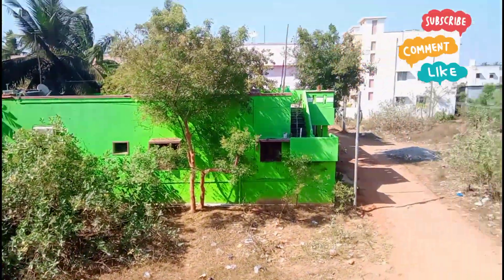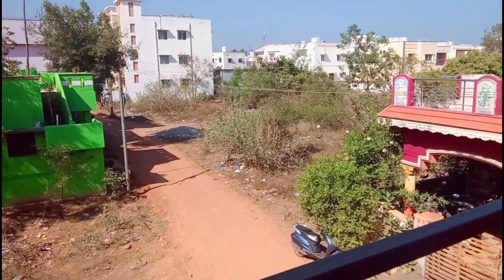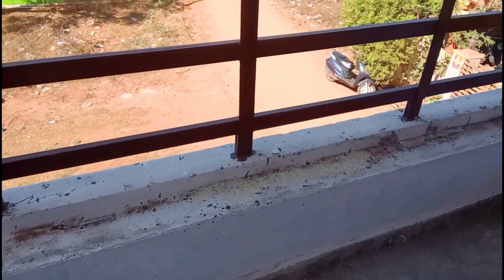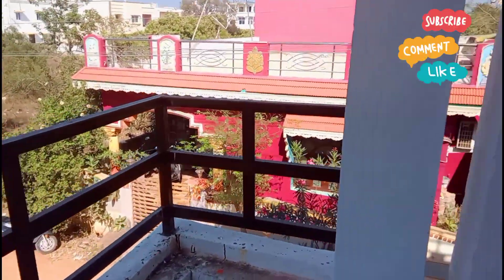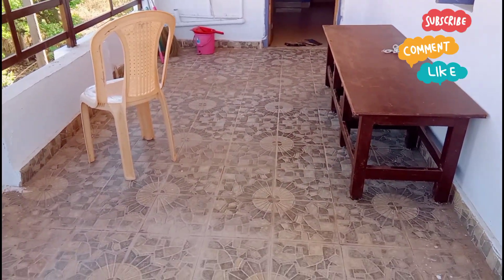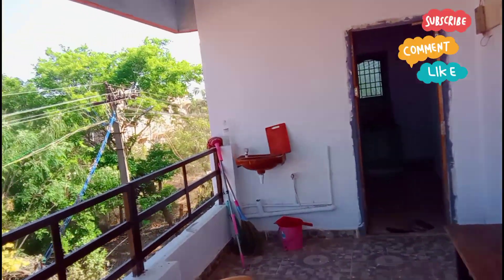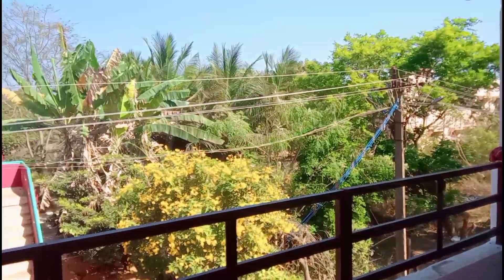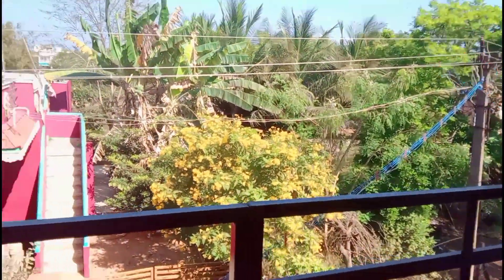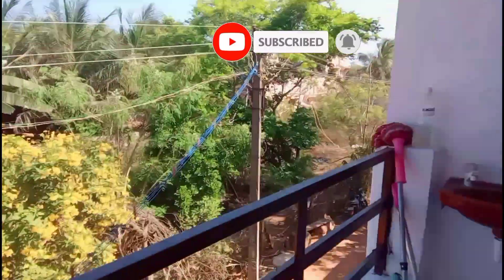You can see some of the buildings from here. There are apartments and villas. It is very nice. I also have a lot to show and I am going to take a look around the house once more before wrapping up.